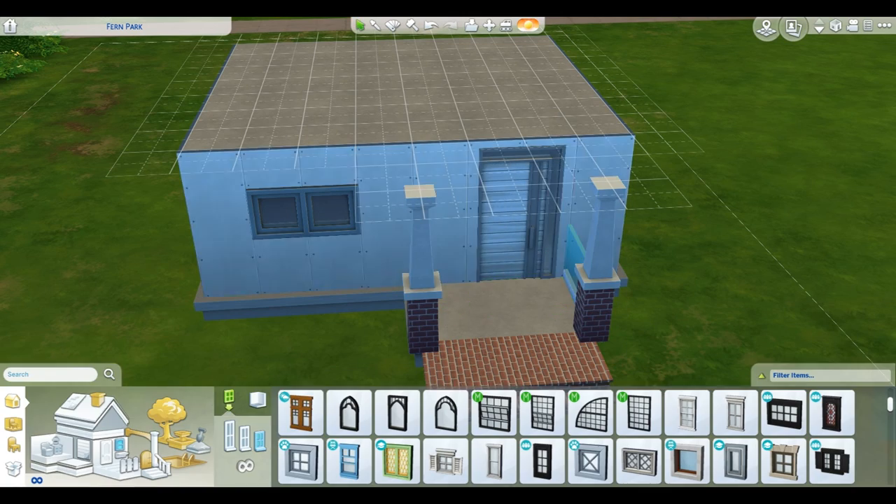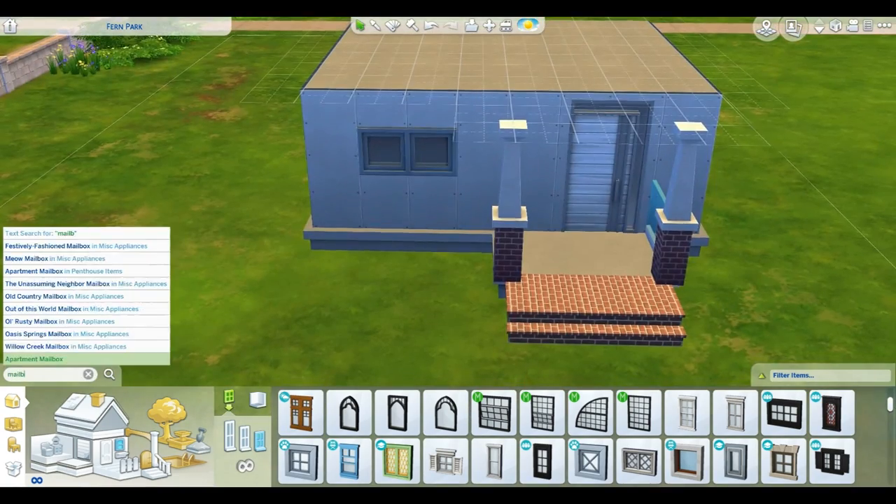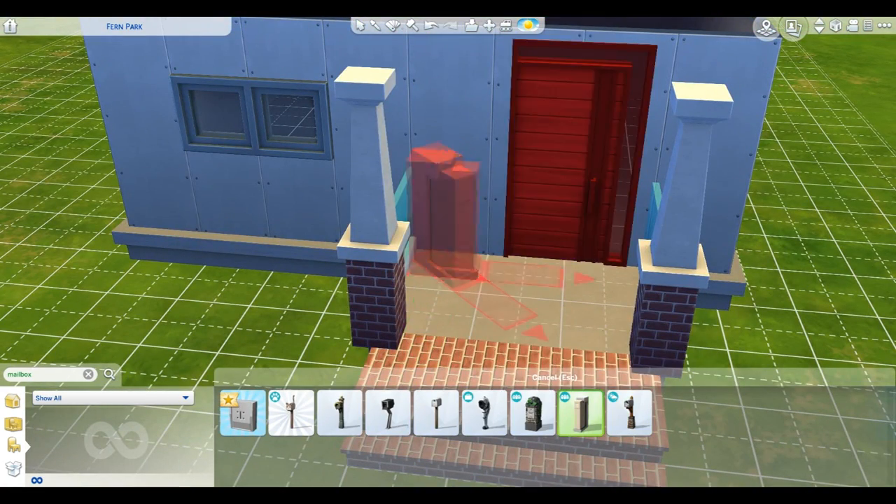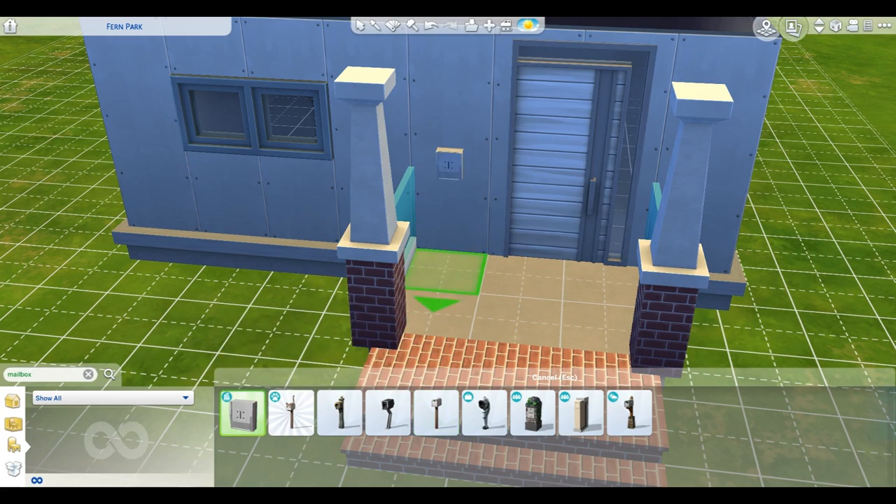Right now you can see me messing around with the windows and the door, trying to figure out what works, what doesn't work, and all that fun stuff.